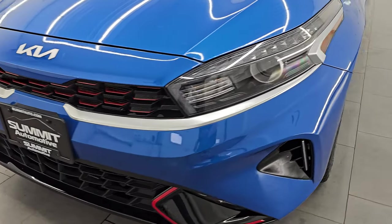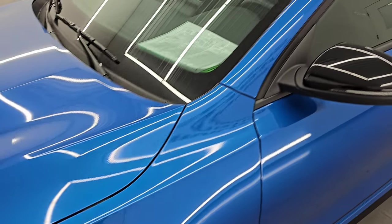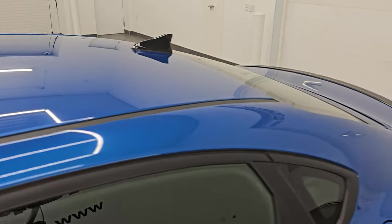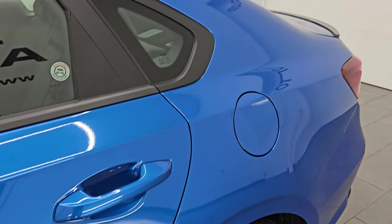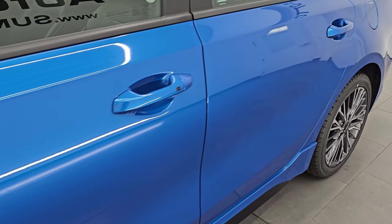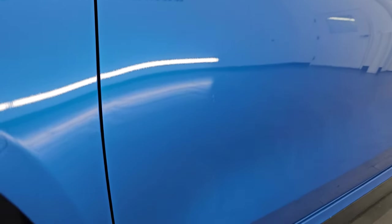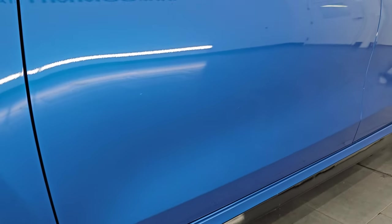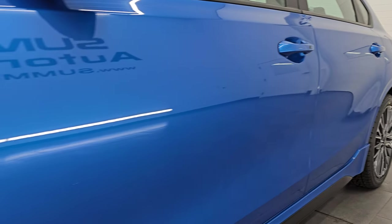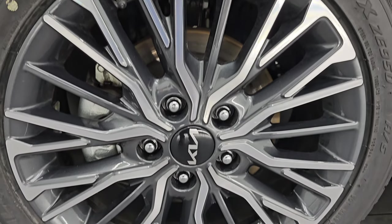I'm going to go all the way around in this video — inside, start it up, take a look under the hood, show you all the options and give you the most accurate representation I can of the vehicle. Sporty blue is the paint color, paint code SPB, and I shoot all my videos in 4K. If you like the video, subscribe to the YouTube channel and click the bell notifications to stay current on our ever-changing and vast car inventory.